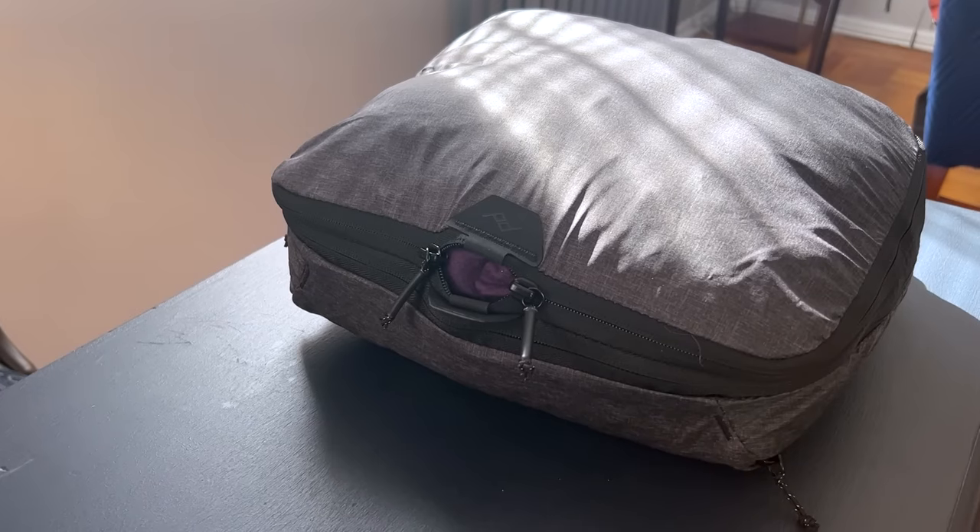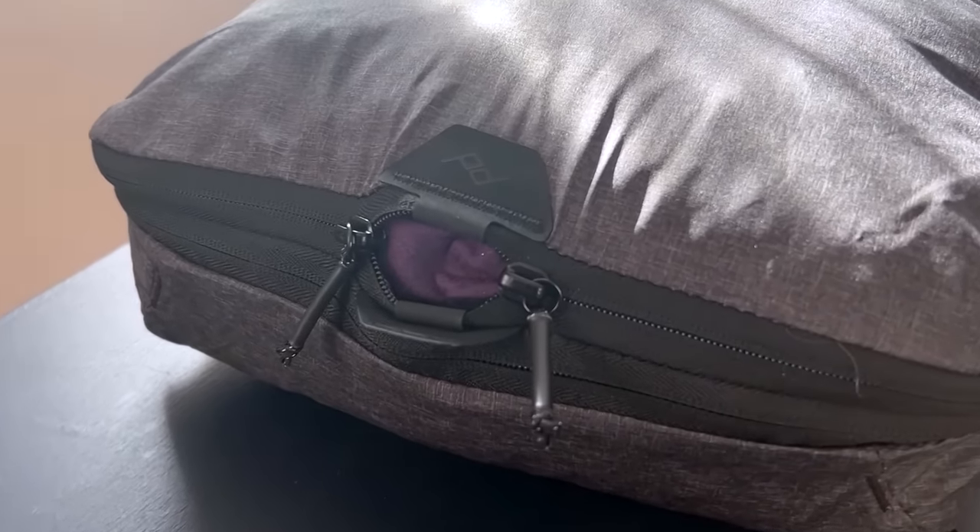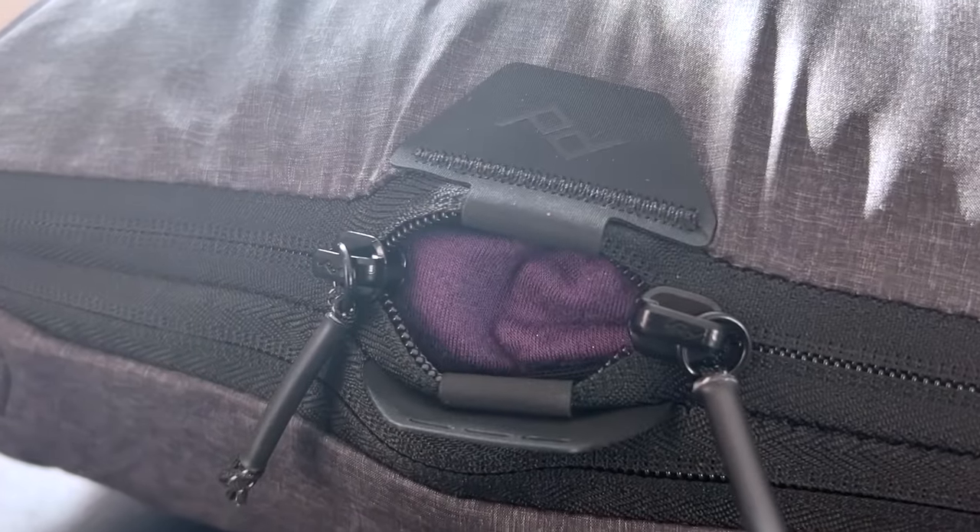That said, they're not perfect. They are expensive, and because of the tearaway zipper, they don't fully close, so they're not waterproof.